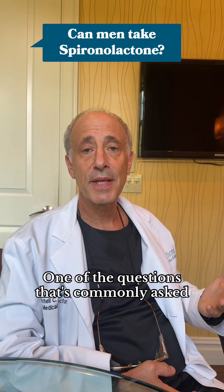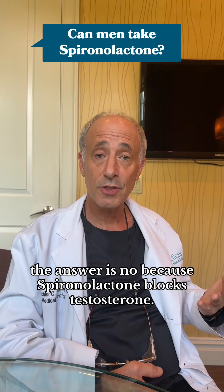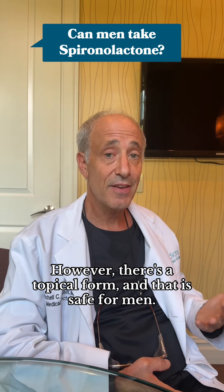One of the questions that's commonly asked is: can men use spironolactone? And unfortunately, the answer is no, because spironolactone blocks testosterone. However, there's a topical form and that is safe for men.